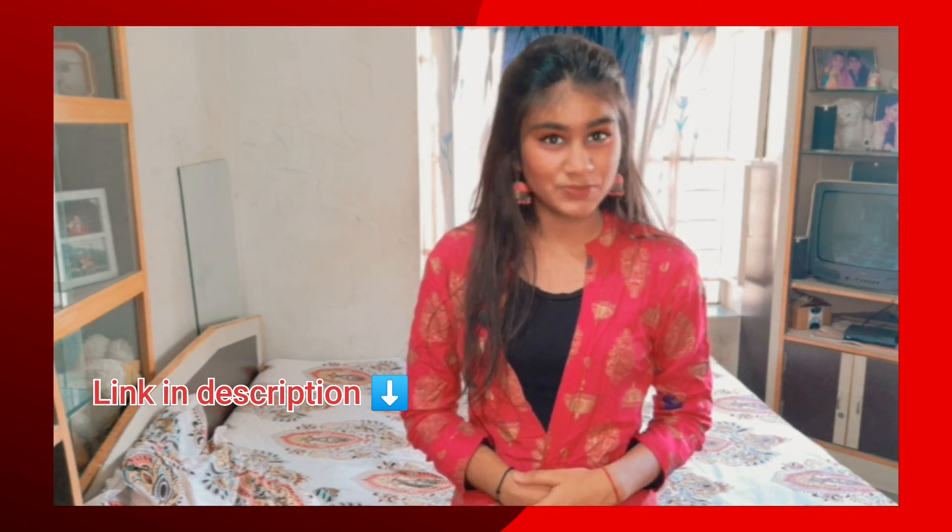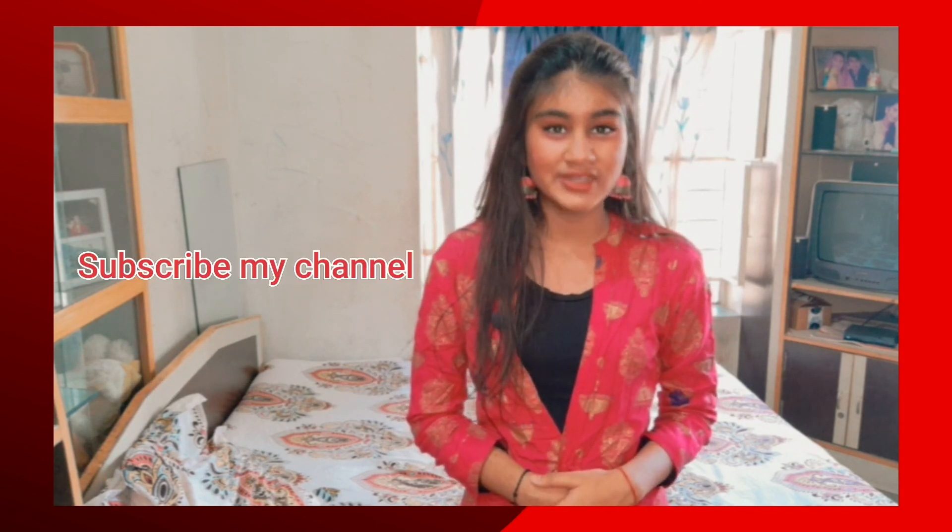If you like any of these dresses, all the links are in the description box. You can buy them from there. Hope you liked my video. Please subscribe to my channel and share my video. Thank you so much.